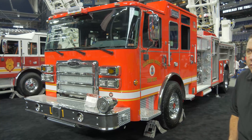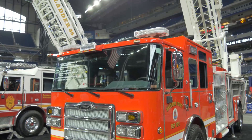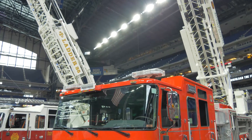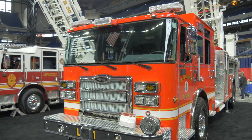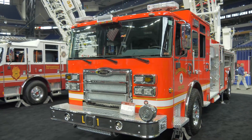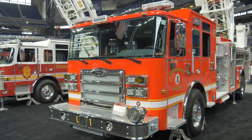We went with the Pierce 107-foot aerial apparatus because it's going into one of our more urban centers that has a lot of residential area and a lot of cul-de-sacs and turnabouts. With our other platforms it's a little bit difficult to maneuver around the subdivisions and the different communities, so we went with the single-axle aerial device.